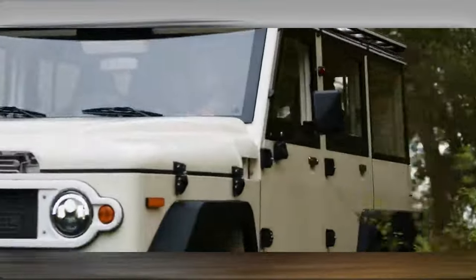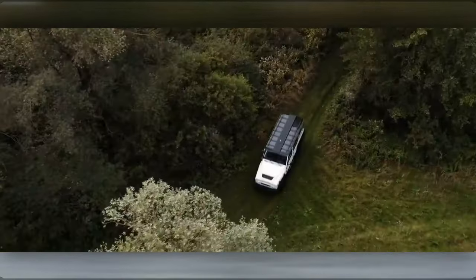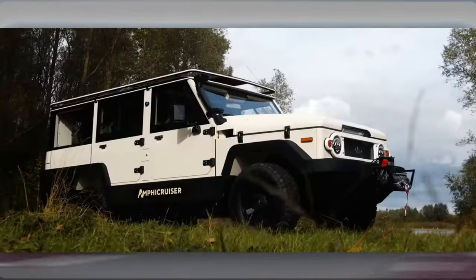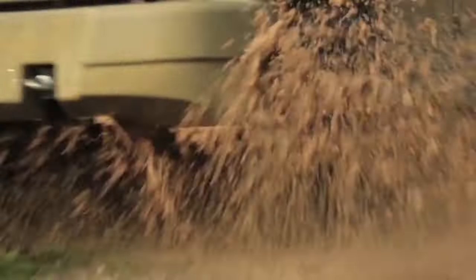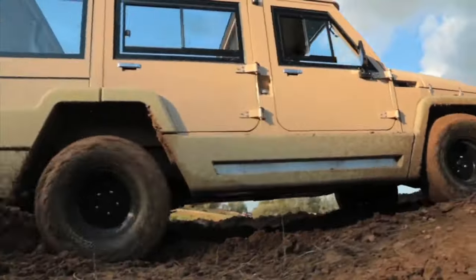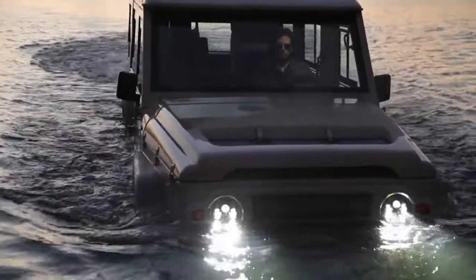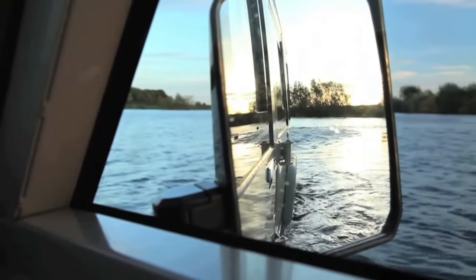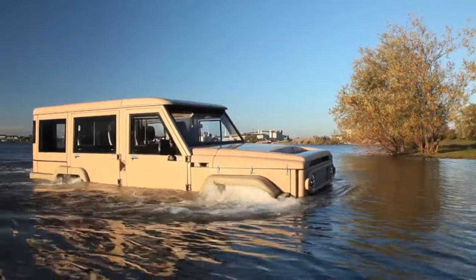Based on the trusted Toyota Land Cruiser, it offers the choice between a V8 gasoline engine or a V6 diesel, with tailored packages for both recreational and work-related use. Capable of reaching speeds of up to 135 kilometers per hour on the highway and gliding along the water surface at approximately nine kilometers per hour, it showcases its adaptability on both land and water.